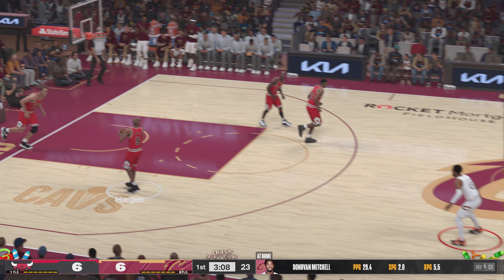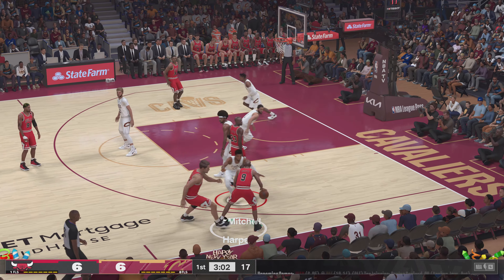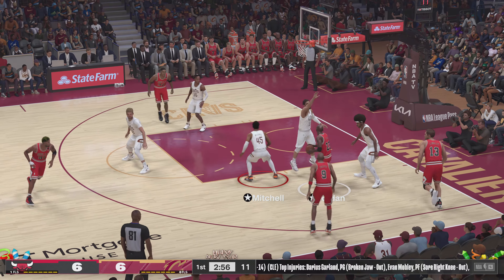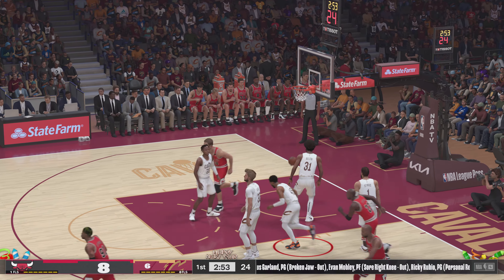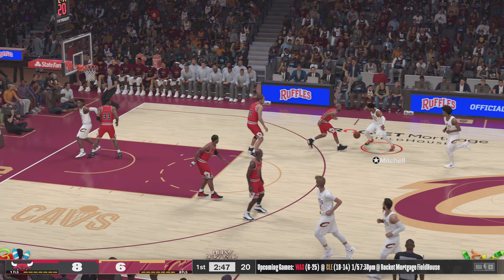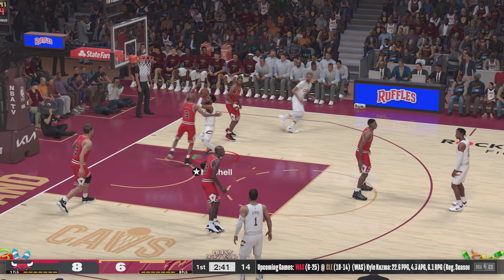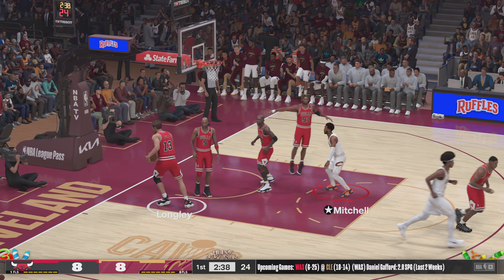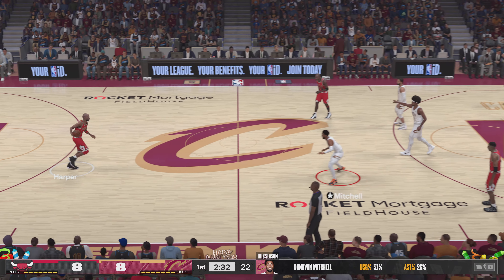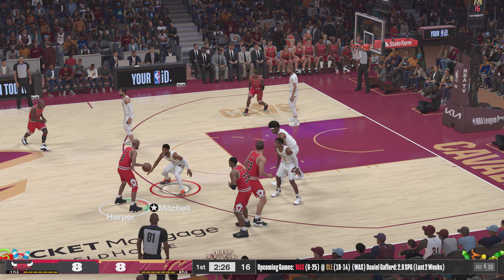Mitchell's got six. Whatever he lacks in size, Mitchell makes up with craftiness — it allows him to be effective inside. Mitchell against Harper, dishes to Jordan — baseline jumper and the shot goes in. Six points for Michael Jordan. Boy, he is looking confident. Love how they're using him so far. When he gets engaged this early in the game, it's bad news for the defense. He can roll this start throughout the rest of the game, and easy possessions like that are literally just a gift.